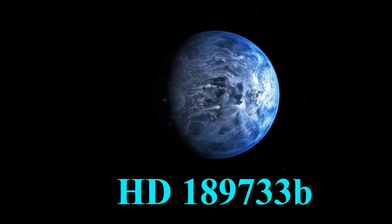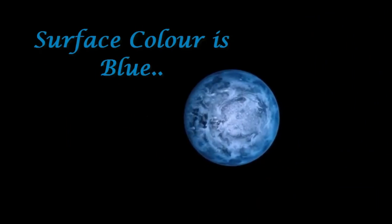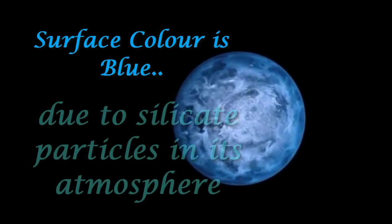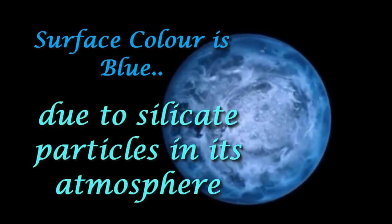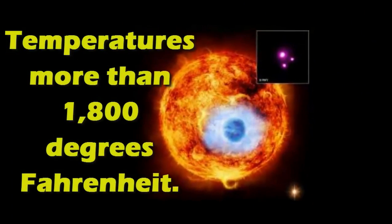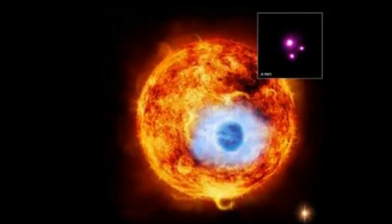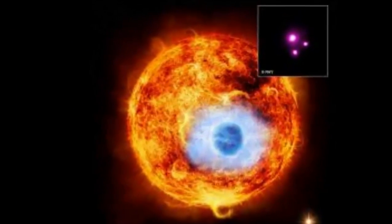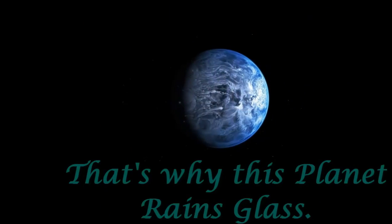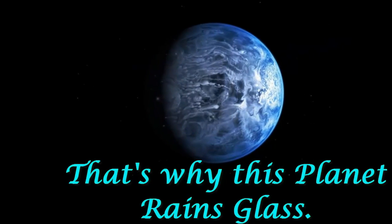The planet that rains glass is HD 189733b. This alien planet is 63 light years from Earth, and it has a beautiful blue color due to silicate particles in its atmosphere. The gas giant is located close to its sun, which causes temperatures to reach more than 1,800 degrees Fahrenheit. At such high temperatures, the silicate condenses into glass. That's why rain on this planet is molten glass, which is slammed around the planet by 4,000 miles per hour winds.